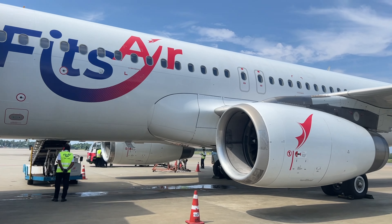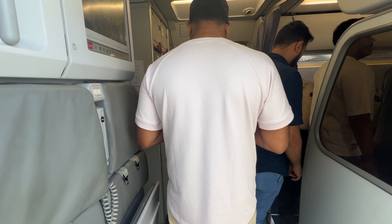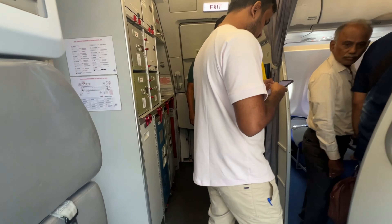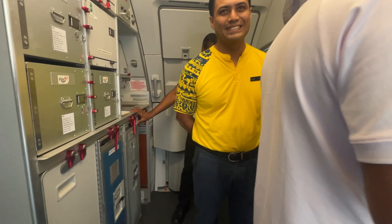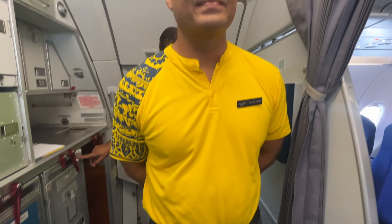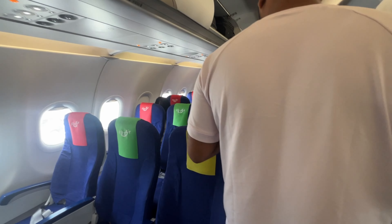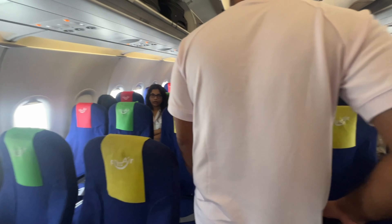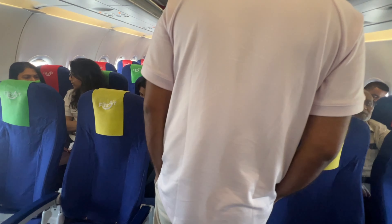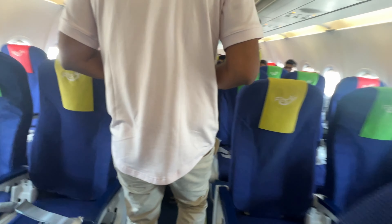We are going to take a photo of the aircraft. Inside FitsAir, the cabin colors are yellow, green, and red. It's a very big seat. We have an A320 aircraft — it's a very nice aircraft. We have around 140 to 170 members capacity and seating.